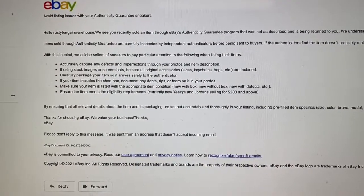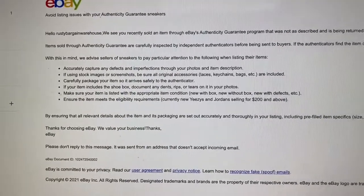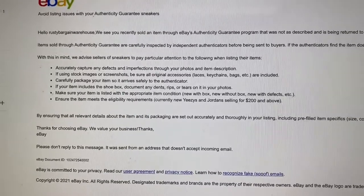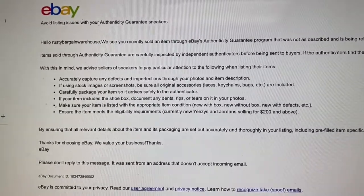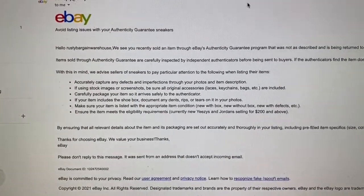Here's an update. The update email says: make sure to accurately capture any defects using stock images or screenshots, be sure to use original accessories, and carefully package it. So you really got to watch what you're doing or else you'll run into the same problem I had. Good luck out there.